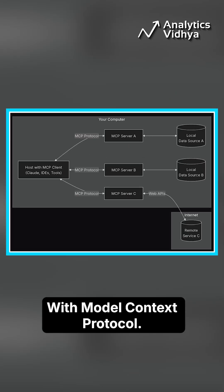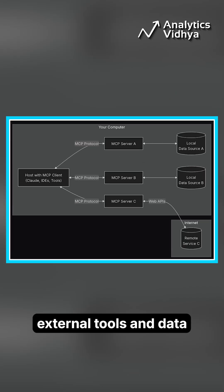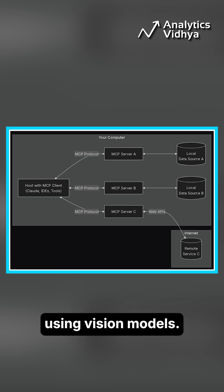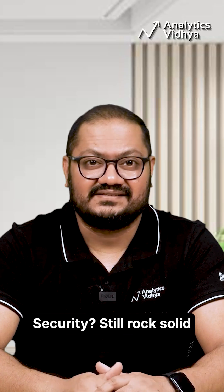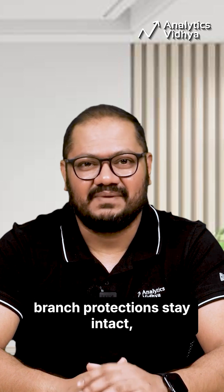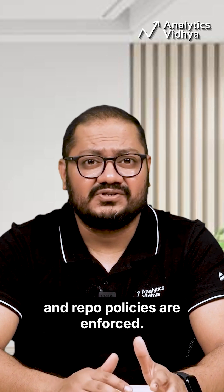With Model Context Protocol, it connects to external tools and data and can even see screenshots in issues using vision models. Security? Still rock solid. CI/CD workflows need approval, branch protections stay intact, and repo policies are enforced.